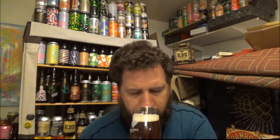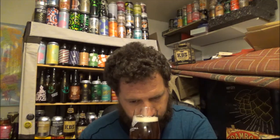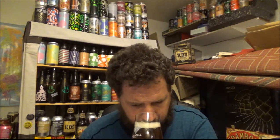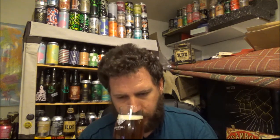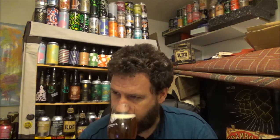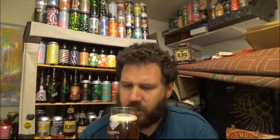Let's get an aroma then. Yeah, lots of caramel — a sticky, toffee, sweet aroma. Kind of a roasty, slightly toasty caramel. Let's give it a try. Cheers, cheers Si.